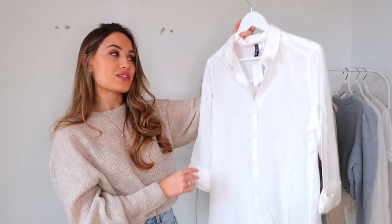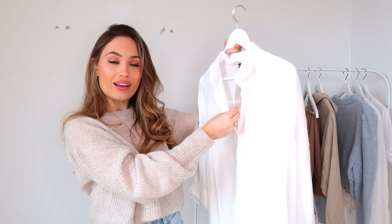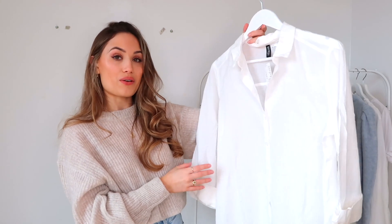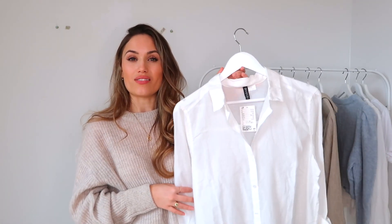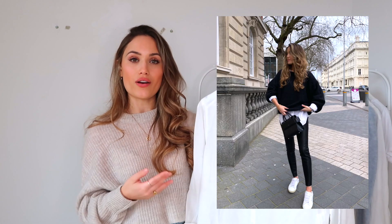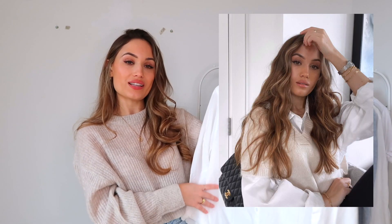In my last H&M haul I picked up a very similar shirt in an extra large and it was huge — I haven't actually worn it as much as I'd like. So I got this one which is slightly different and a bit smaller. I got this in a size 12 and it's only £9.99, which is so affordable for a basic you're going to get so much wear out of. I can style this with leather leggings and loafers with a leather jacket, or a jumper over the top with jeans, or a knitted vest for a cute preppy look.